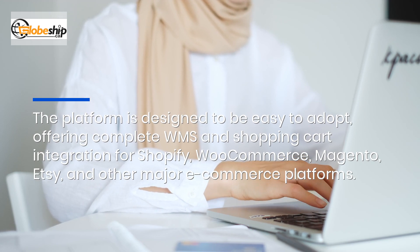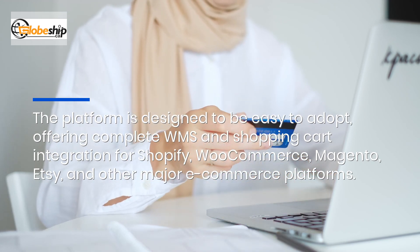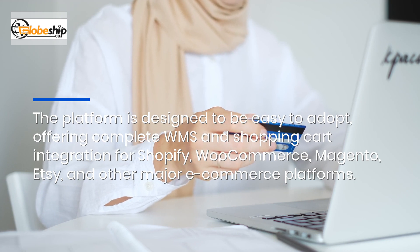The platform is designed to be easy to adopt, offering complete WMS and shopping cart integration for Shopify, WooCommerce, Magento, Etsy, and other major e-commerce platforms.